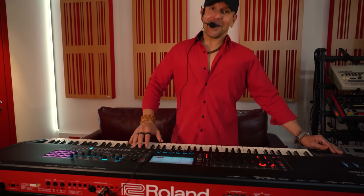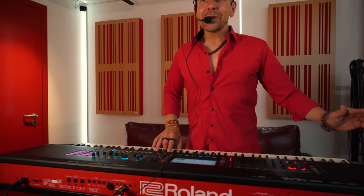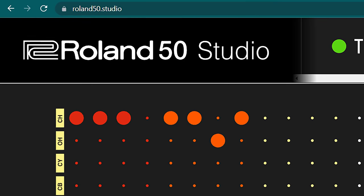Hi and welcome to Dr. Mix. Today I want to wish Roland a happy 50th birthday. Roland are the kind sponsors of this channel and I could not be any more proud because I am a huge fan of Roland. They are the makers of some of the most iconic electronic musical instruments ever made. To celebrate 50 years of Roland, revered sound artist and designer Yuri Suzuki — more about him later in the video — has created Roland 50 Studio.